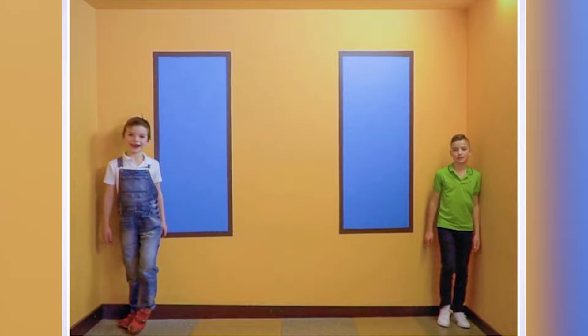Which one of these boys do you think is taller? Do you think it's the boy in the overalls on the left, or the boy in the green polo shirt on the right? Comment down below which one you think is bigger and then I'll actually go and reveal the answer in a couple moments.